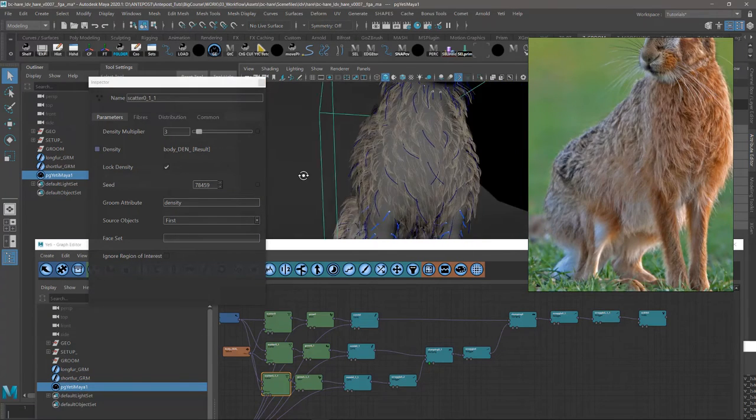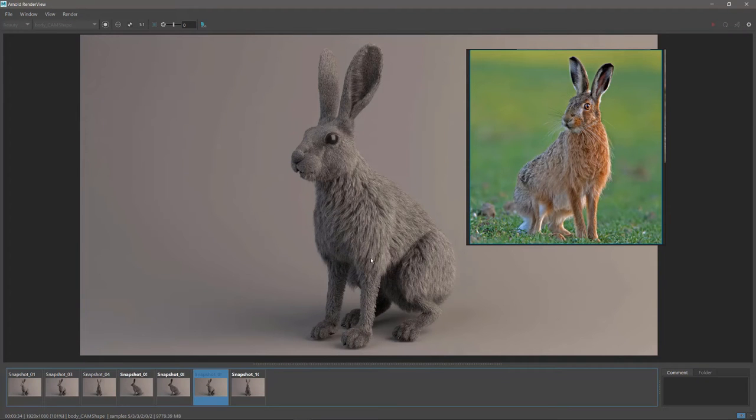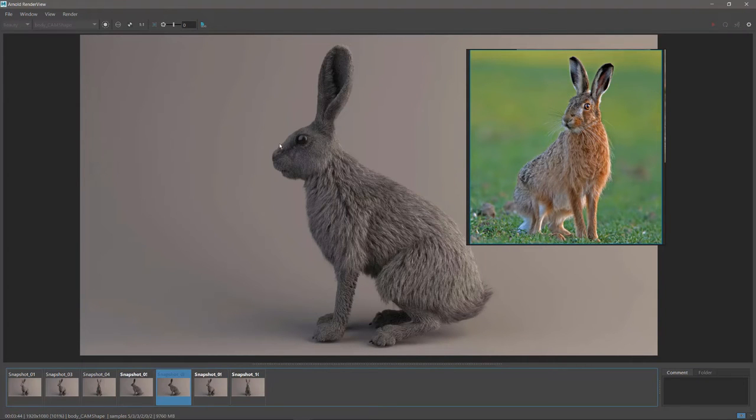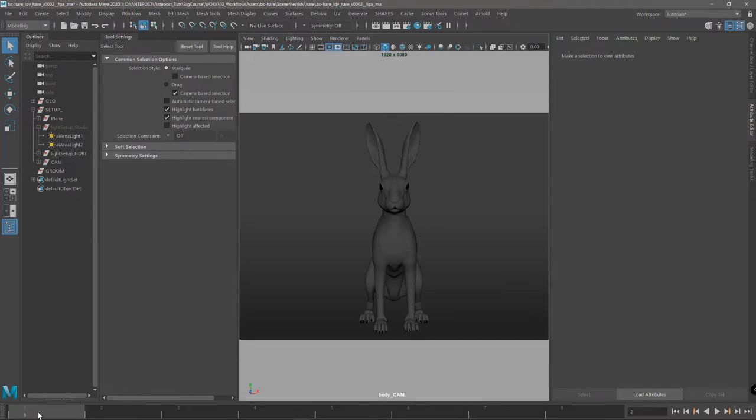In Chapter 2, we'll groom a realistic animal fur and dive into the grooming workflow we use in our professional work. You will get everything you need for the course, including models and lighting setups.